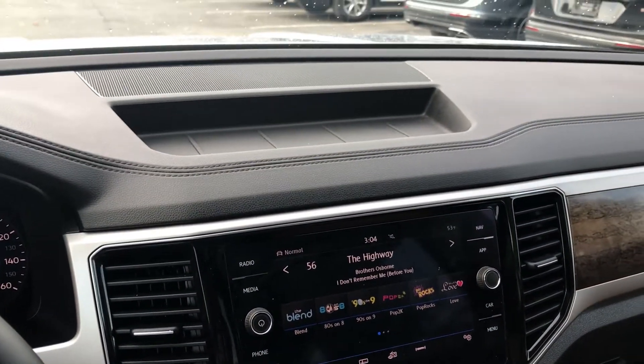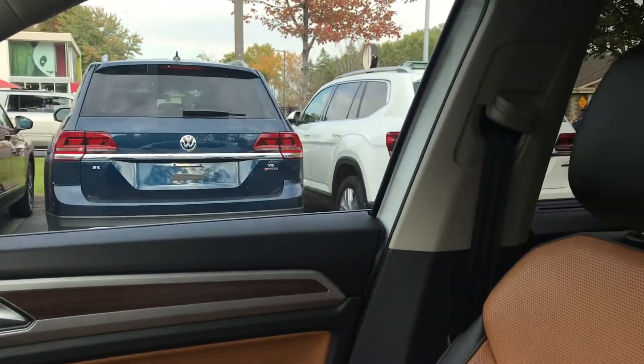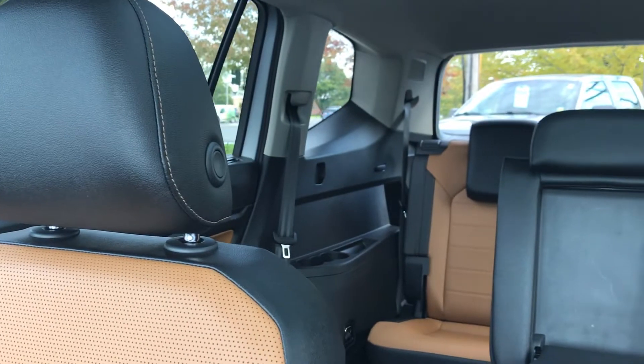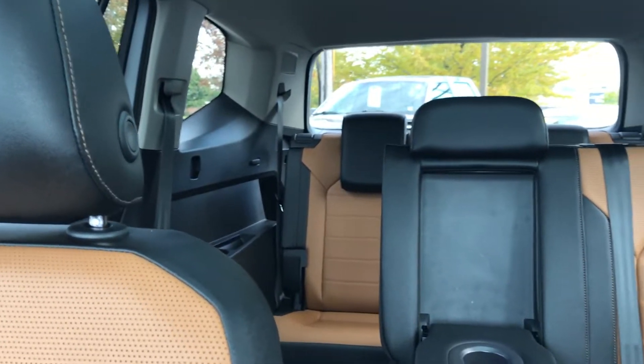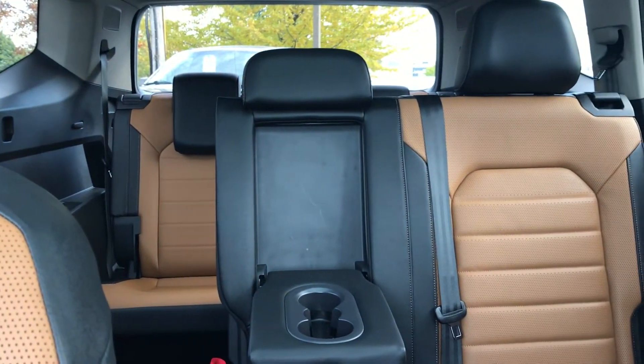Again, it's a 2018 — one of our first 2018 Volkswagen Atlas. Third row seat vehicle, seven passenger, SEL Premium, four motion all-wheel drive. Check it out in person at Niemer Volkswagen, just off exit 6 of the Northway, or online anytime at NiemerVW.com.